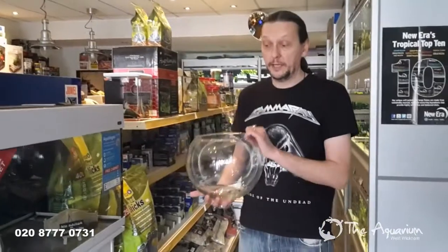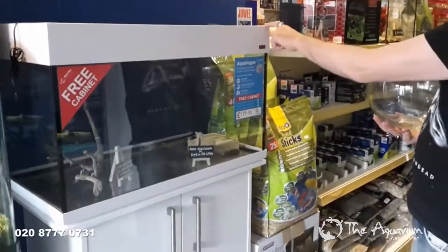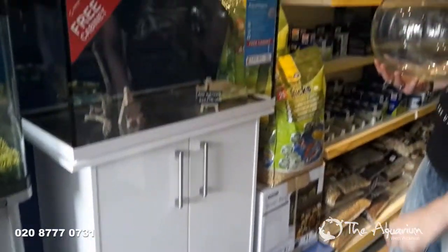So what you actually need, rather than this, is a tank — something along this size. It's actually 135 litres.